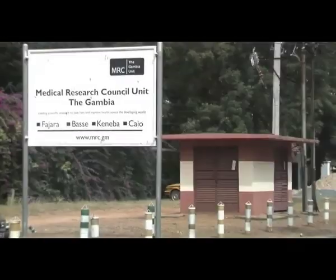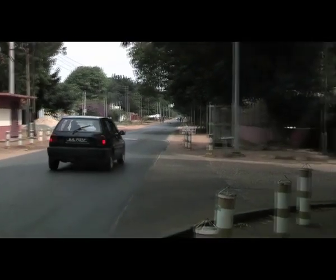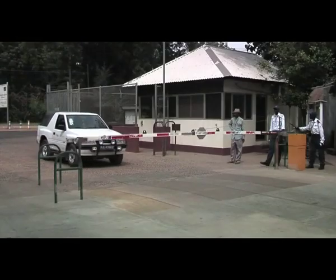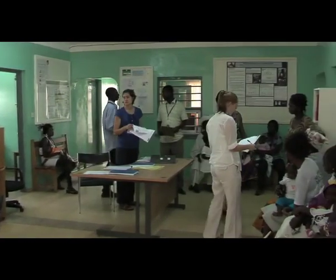The unit has been in existence in the Gambia for over 60 years now, producing excellent science relevant to the research world, internationally recognised and nationally appreciated. The Gambia unit offers unrivalled expertise and cost-effective resources for externally funded research, particularly in the priority disciplines of child survival, vaccinology, and disease control and elimination.